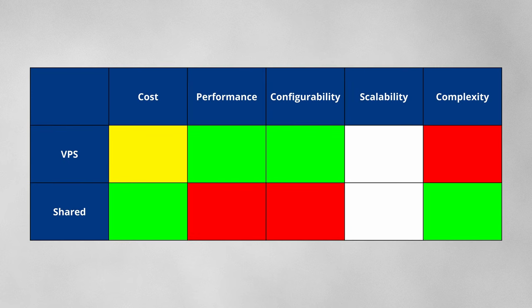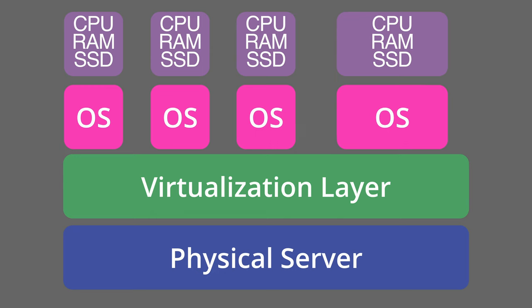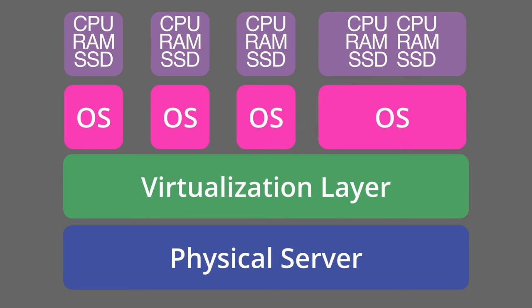In most cases, VPSs are more scalable than shared hosting. What this means is that more resources can be allocated to a VPS as needed, but a VPS is limited to the physical size of the server. Not only that, but if the physical server fails, all virtual private servers also fail.